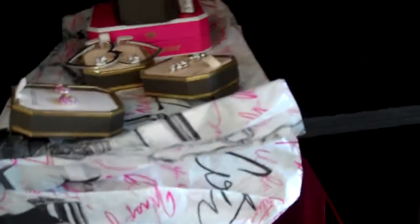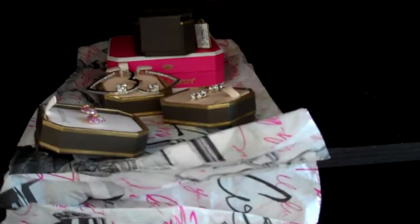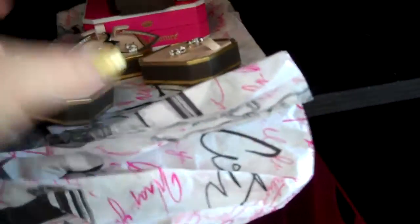This haul is a continuation of my Jumbo Mega Haul. This is not all from one day — it's been spread out and I've just been putting off the video. For this part of the haul, everything is from Juicy Couture and then from Target.